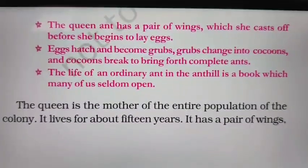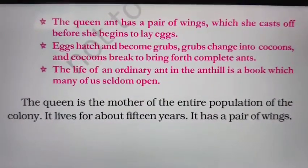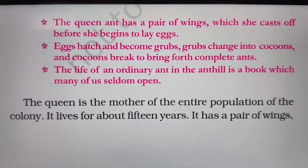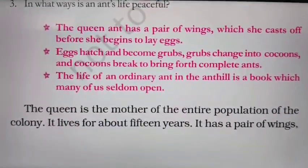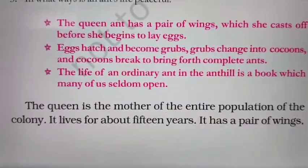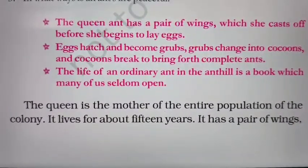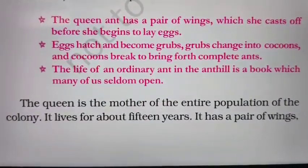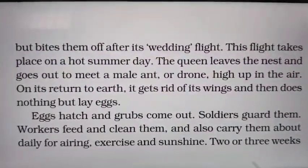The queen is the mother of the entire population of the ant colony. It lives for about 15 years. It has a pair of wings. The queen lays eggs for the whole colony, so it is considered the mother of all. Its lifespan is 15 years.